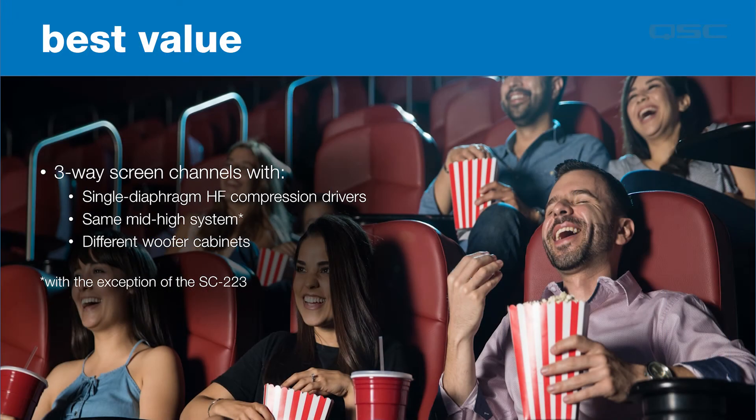Moving to our best value range. The QSC range of best value loudspeakers feature conventional single diaphragm high-frequency compression drivers with our special deep dome design, which delivers outstanding performance for this price class. All of these screen channel models are three-way designs and use the same mid-high system paired with different woofer cabinets, with the exception of the SC223, which uses a different mid-high section.